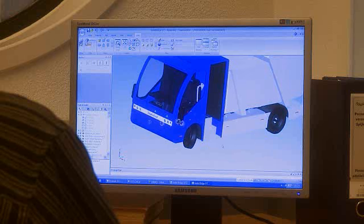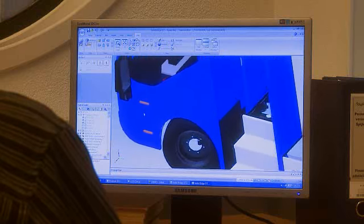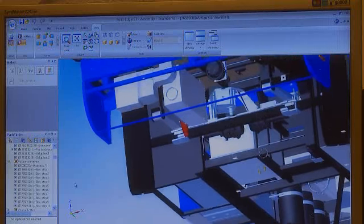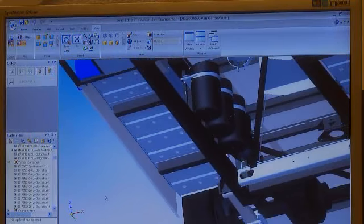A huge advantage of working in 3D using Solid Edge is that we could let our customers see what we were developing during vehicle design. We were able to show them around the vehicle and even let them look inside. This type of instant feedback made the development and production process easier.